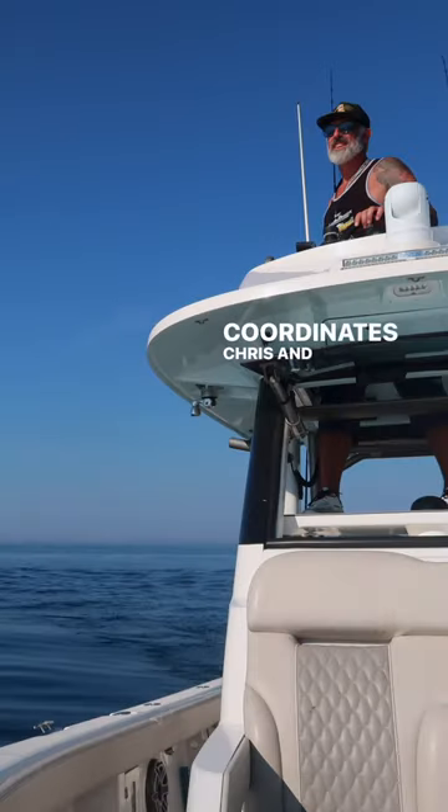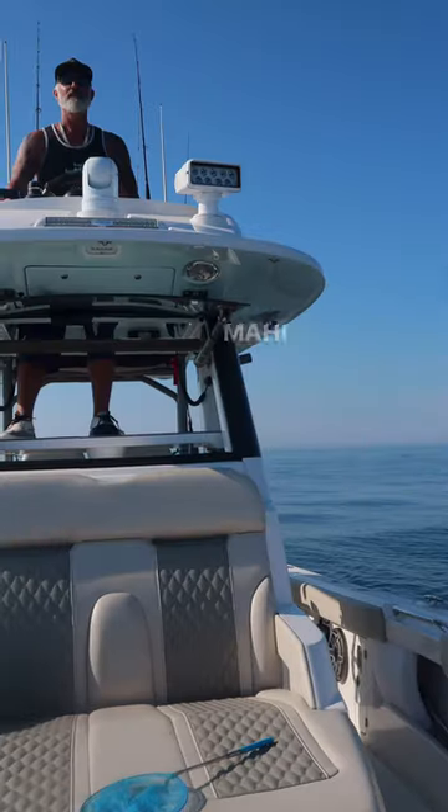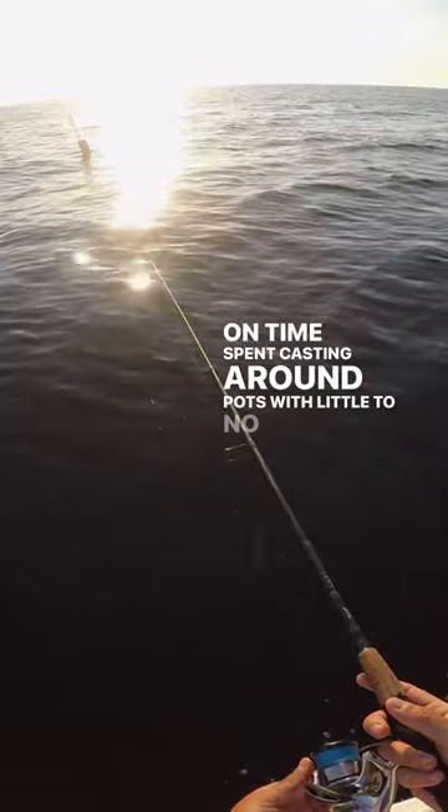When we reached our coordinates, Chris and I used his raised cobia station to spot Mahi on lobster pots in the glassy conditions. This cut down on time spent casting around pots with little to no life on them.